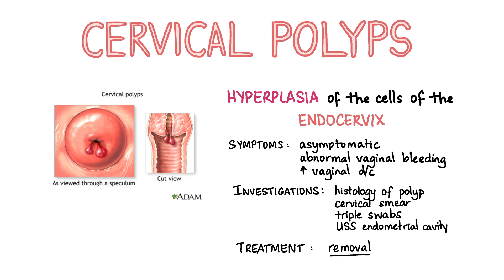A cervical polyp is a benign growth protruding from the cervix caused by focal hyperplasia of the columnar epithelium of the endocervix. Polyps are usually asymptomatic and identified during routine cervical screening, although some patients report abnormal vaginal bleeding and increased vaginal discharge. Investigations include histological examination of the polyp for confirmation of the diagnosis, a cervical smear to rule out CIN, and triple swabs to rule out STIs if clinically indicated. Ultrasound scan of the endometrial cavity may also be done if symptoms persist after the polyp is removed, as endometrial polyps can be associated with cervical polyps. There is a small risk of malignant transformation, which is why cervical polyps are usually removed even if the patient is totally asymptomatic. Small polyps are removed using polypectomy forceps in primary care, while large polyps are removed using a diathermy loop excision or under GA in secondary care.